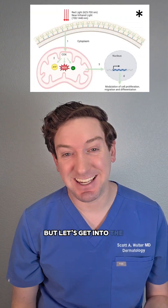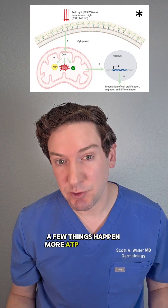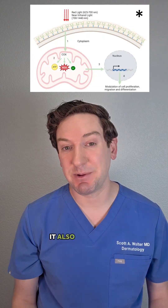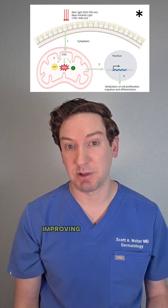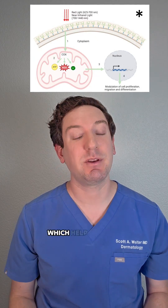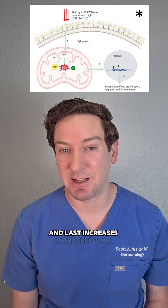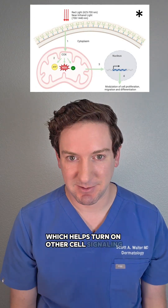Let's get into the nitty gritty science. When that light hits that enzyme COX, a few things happen: more ATP is produced, which is like your cell's energy currency. It also stimulates nitric oxide release, improving blood flow. And low levels of reactive oxygen species help improve healing and collagen production. And last, it increases intracellular calcium, which helps turn on other cell signaling.